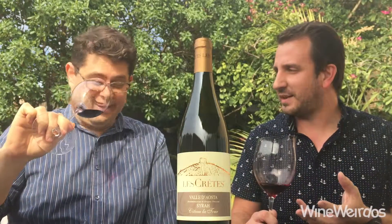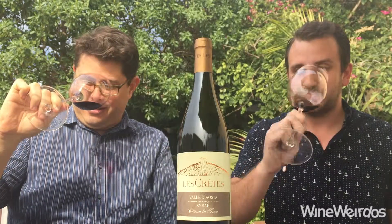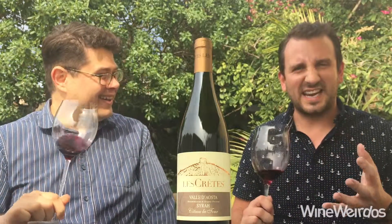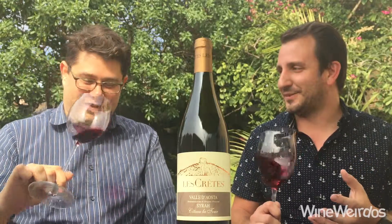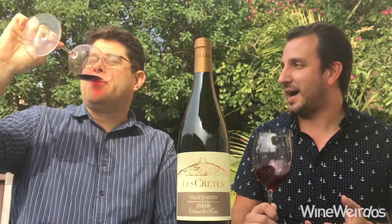It's a little lighter in the glass than I would have anticipated. What's going on on the nose here? I mean this is intense on the nose — tons of baking spices coming through, and there's almost a bacon quality too. It's like a bacon pie almost.